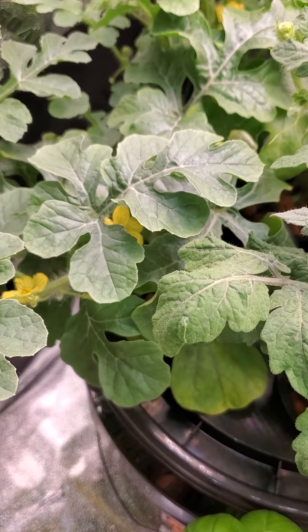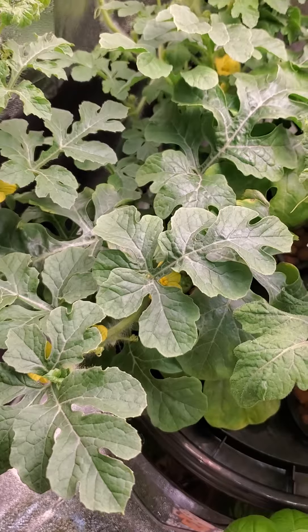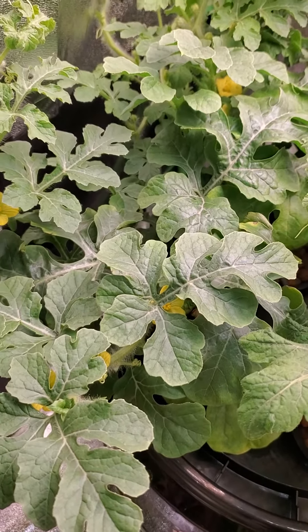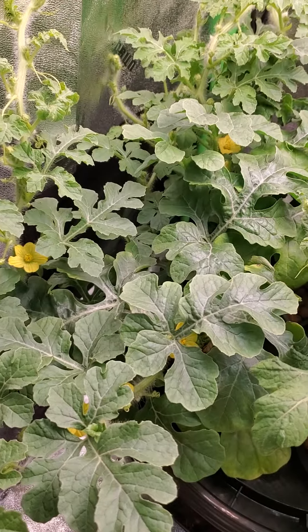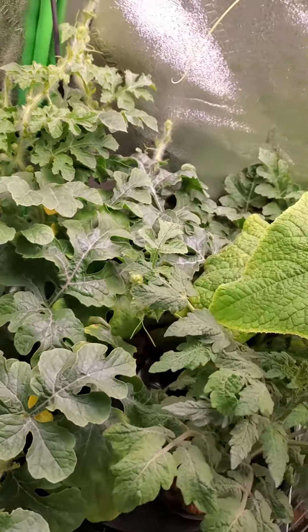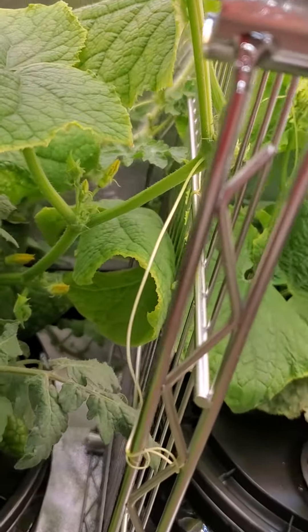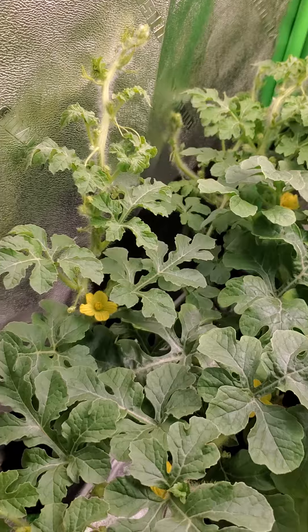Looks like I got a little bit of work ahead of me. Actually, wait a minute — those aren't the cucumbers. Those are my mini watermelon plants! Because the cucumbers, I know they're starting, you can see them starting there, but these are the watermelon plants.